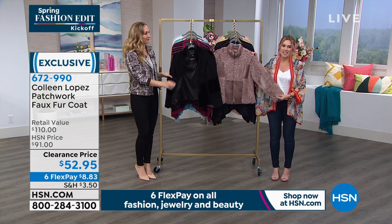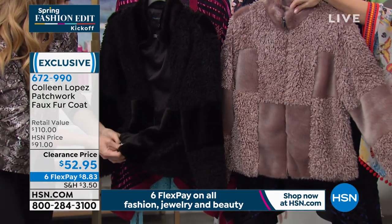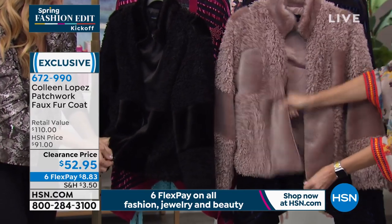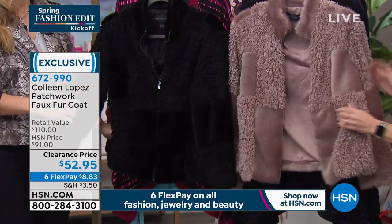This might be one of my favorite pieces. This is a patchwork fur coat in faux fur. Notice the placement on the patchwork, the fur up on the collar, and the full zipper that goes all the way down the front. Of course you have that beautiful, soft, satiny lining. I'm discovering pockets, because that is a must-have.